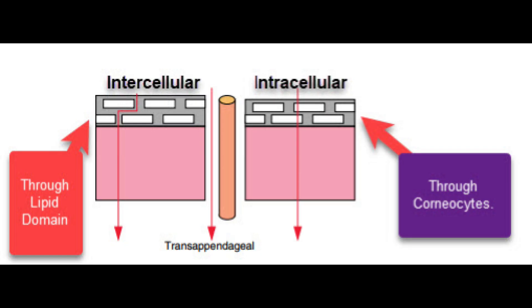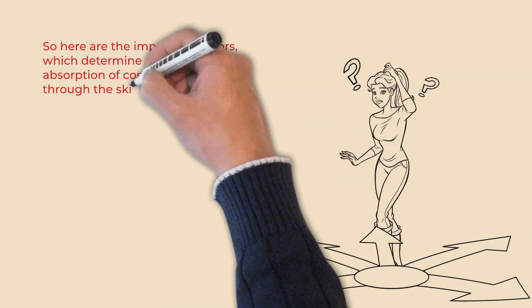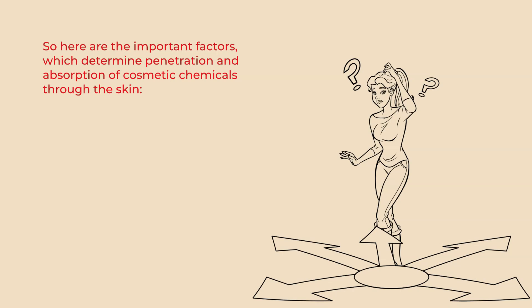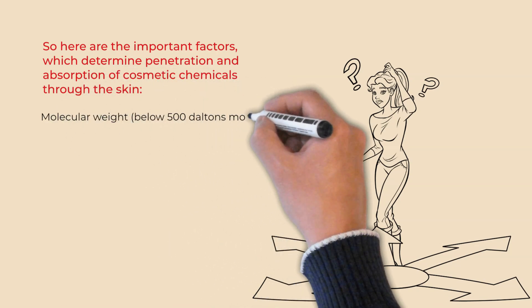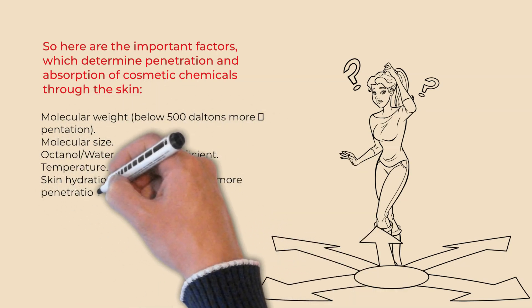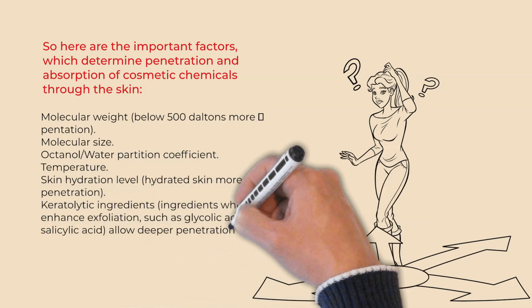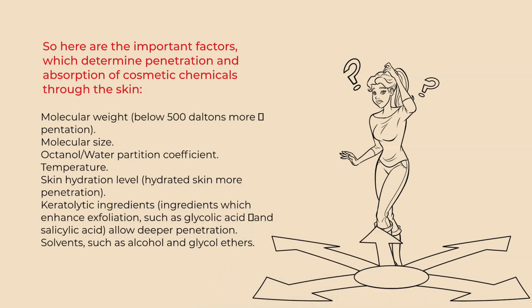Let us understand the skin penetration absorption pathway of cosmetic chemicals. It will also provide us an insight into how skin care products work. There are two pathways for products applied to epidermal skin: one, the stratum corneum pathway; two, the skin appendage pathway. Other important aspects to consider are molecular weight of chemicals, the octanol-water partition coefficient, molecular size, temperature, skin hydration level, percentage of keratolytic ingredients that enhance exfoliation such as glycolic acid, salicylic acid, and lactic acid, and percentage of solvents such as alcohol, glycol, and glycol ethers.